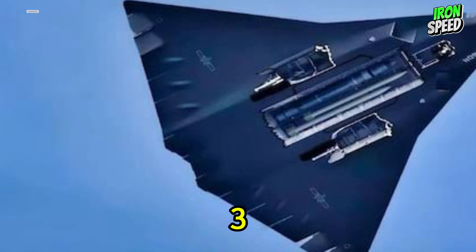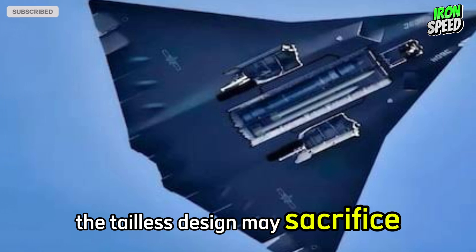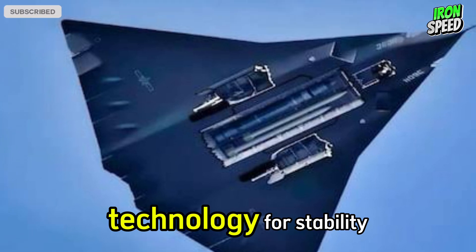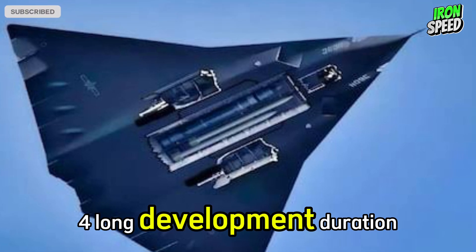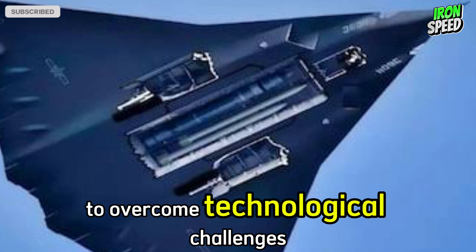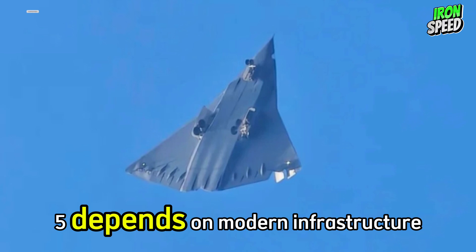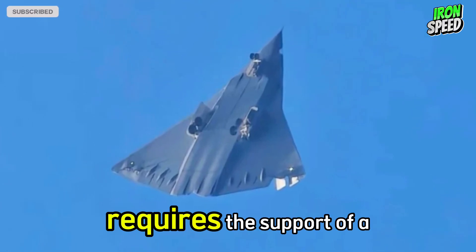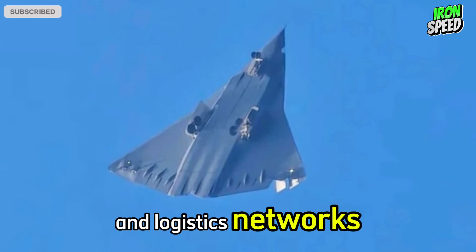Disadvantage 3: Reduced maneuverability — the tailless design may sacrifice some maneuverability in the air, relying on fly-by-wire technology for stability. Disadvantage 4: Long development duration — it takes a long time to overcome technological challenges and ensure full combat readiness. Disadvantage 5: Dependence on modern infrastructure — optimal operation requires the support of high-level communication and logistics networks.